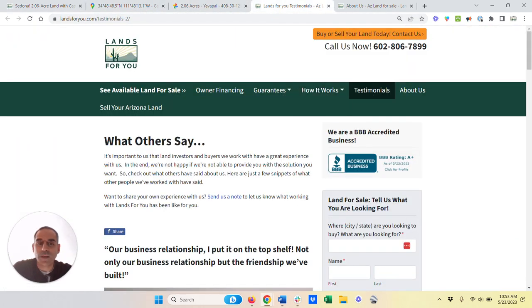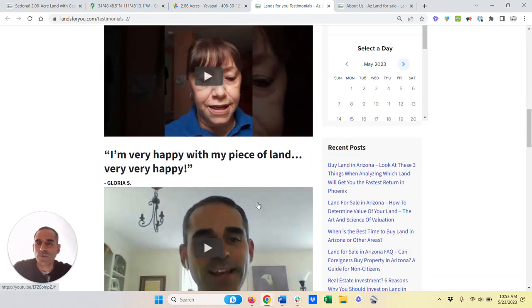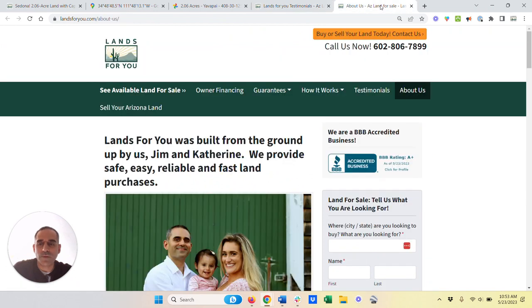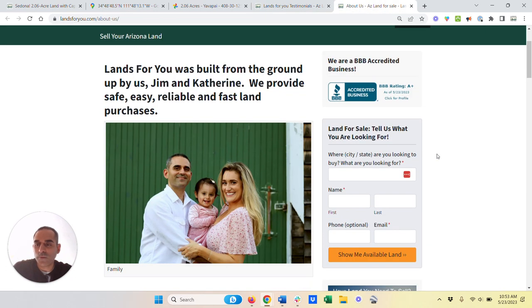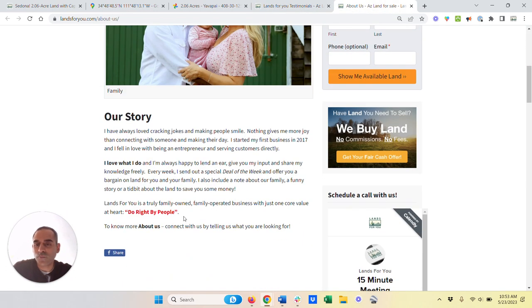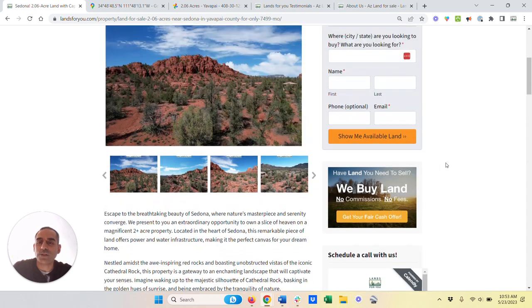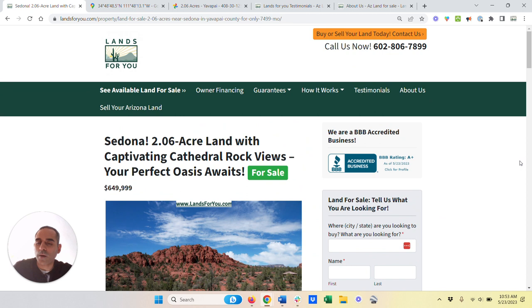This is a little bit about us — we have amazing testimonials, and I'm happy to refer you to any of the people you see here. We're A-plus rated by the Better Business Bureau. We've been doing this for years and we like to do right by people. This is a very special parcel — one that we're actually using a real estate agent to sell. If you have any questions or want to make a visit, just text or call me at this number.